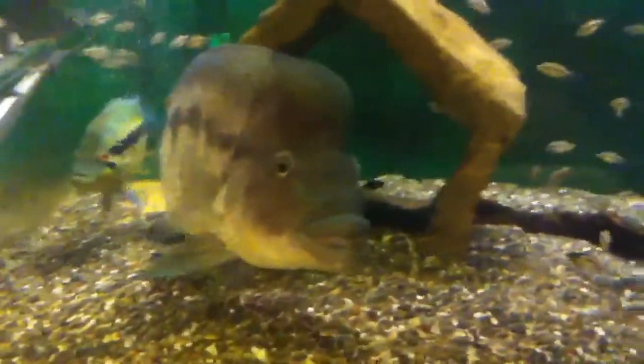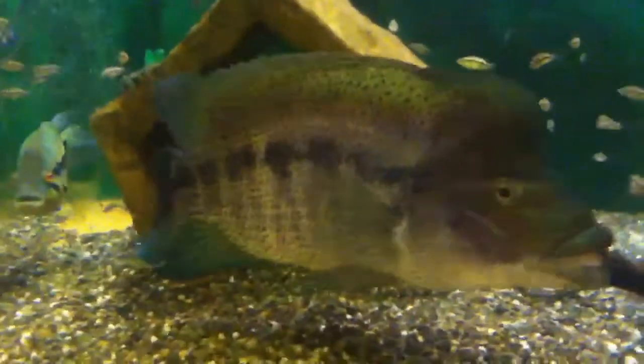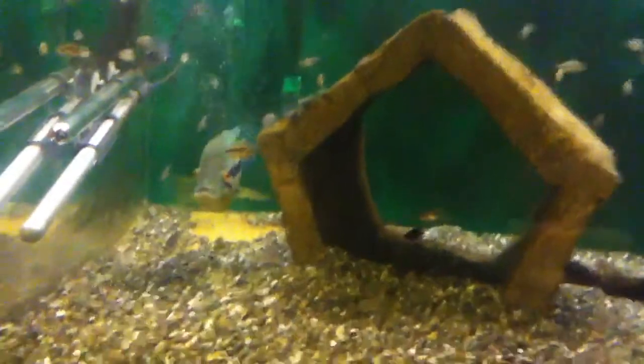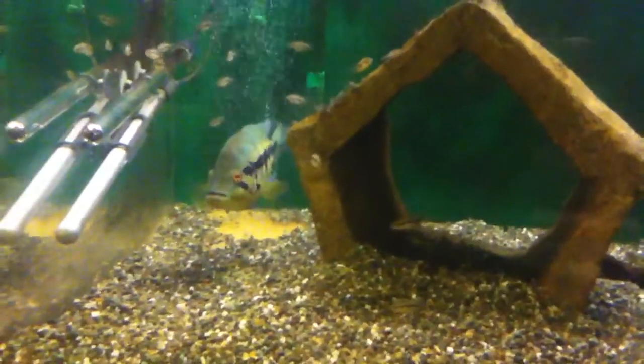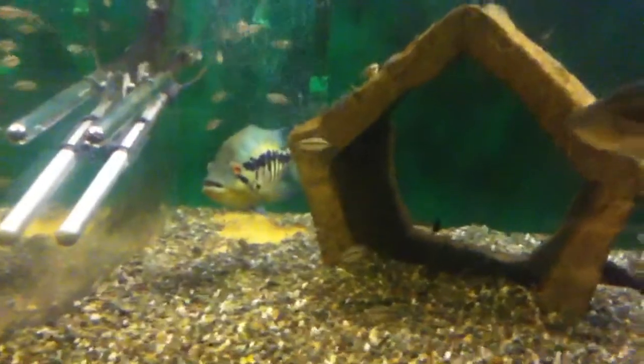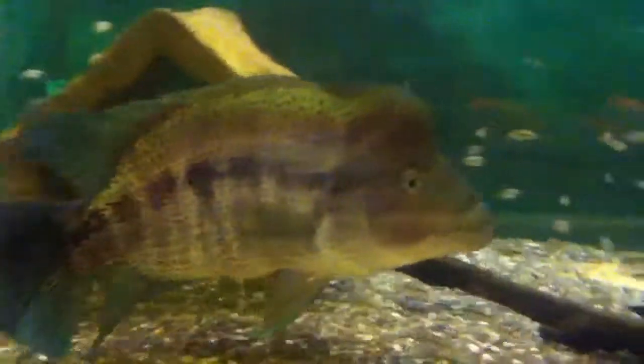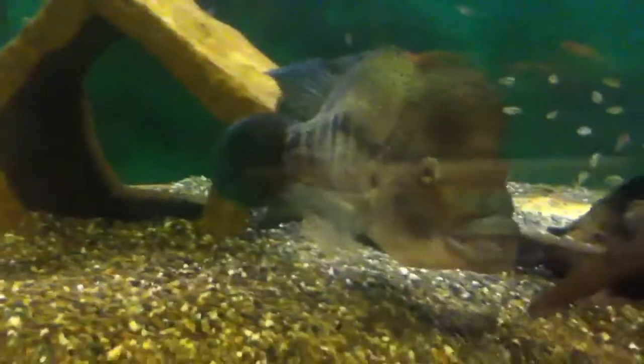Just a quick video on the Dovis so you guys can see what's happening with them. Really nothing much else going on with these guys. You can see the female continuing to shake her head at me to get me to leave, and here she comes when I put my hand on the glass. Anyway, that's it — just a quick one. Bye for now.